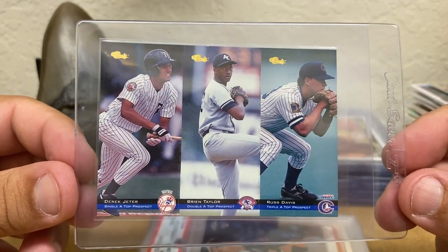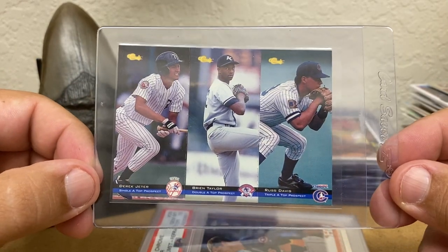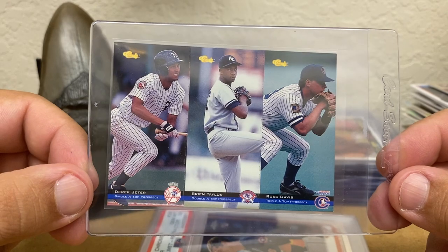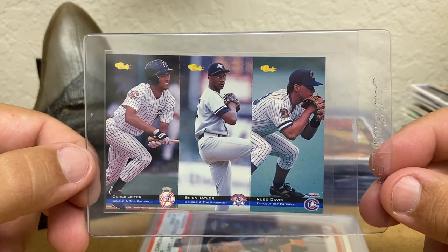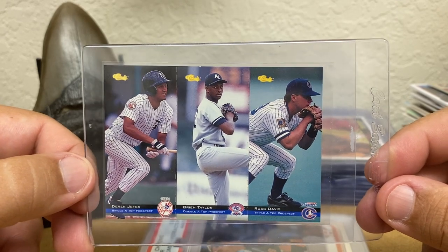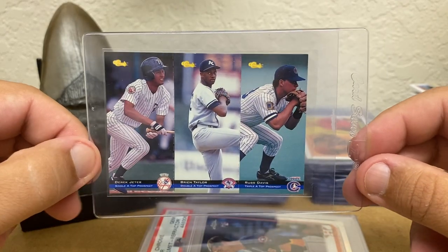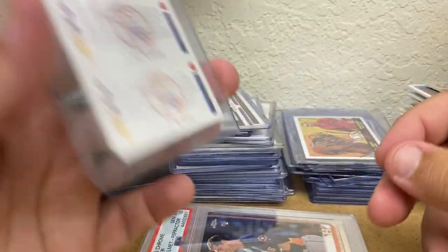And then I picked up something I had not seen before — Classic Minis. Of course, Derek Jeter, Brian Taylor, and Russ Davis. Shout out Ken — Russ Davis collectors, sorry bud, this one's staying with me. You don't see them too often.